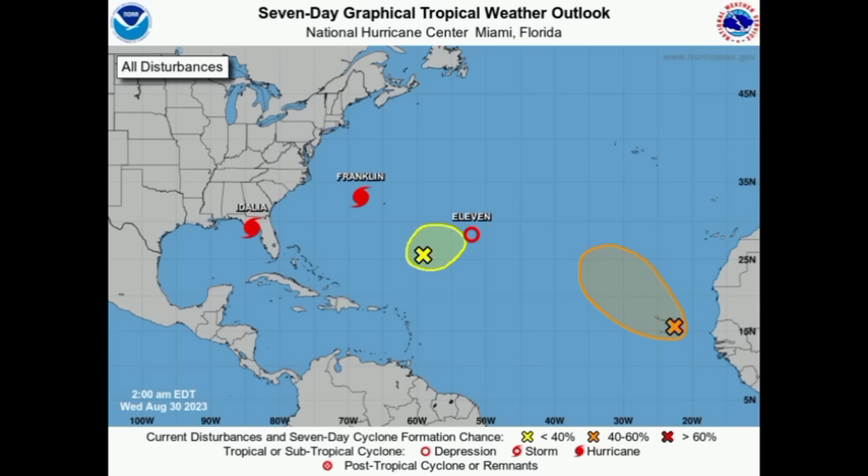We also want to take a look at other systems out there. We've got a tropical wave moving through the Caribbean, as well as four more systems to watch in the Atlantic Basin.